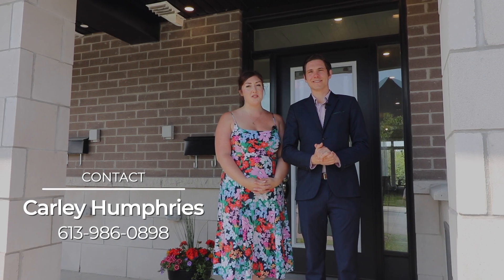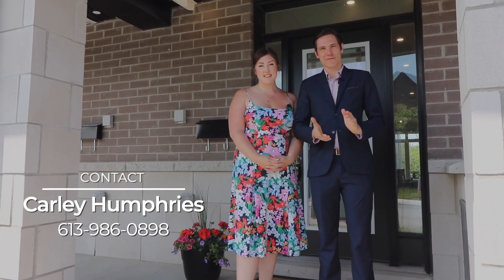For more information on this three-year-old Claridge townhome, we invite you to reach out to us. Once again, I'm Carly Humphries and I'm Kevin John. Thank you for watching.